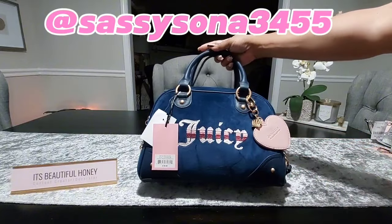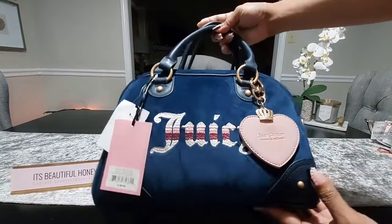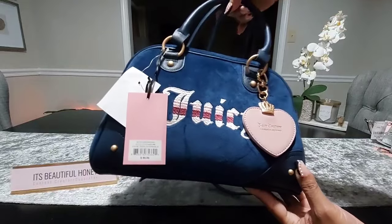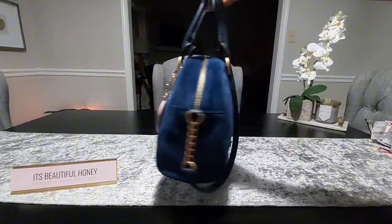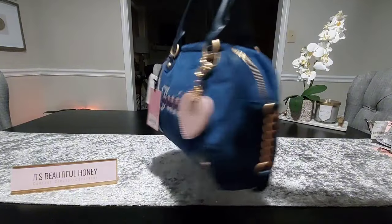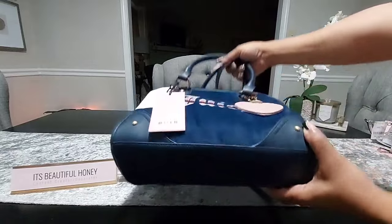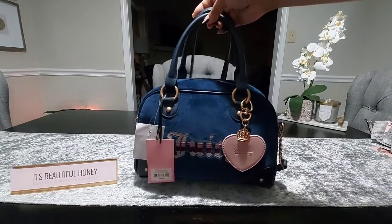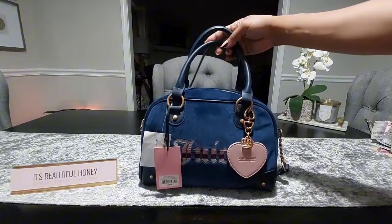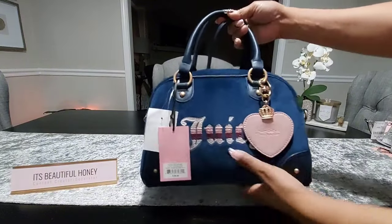I received this from Sassy Sone here on YouTube. She heard me make mention of wanting this bag and I hadn't come across it just yet, so she surprised me with it in a birthday package that she sent me. Shout out to Sassy Sone — if you are not familiar with her, I will link her channel information in the description box. We'll get into the details of the bag.